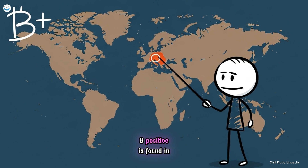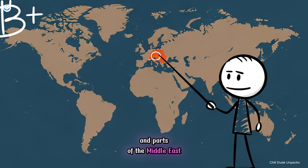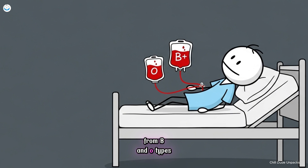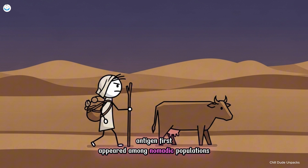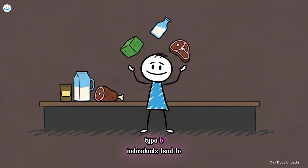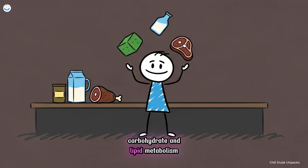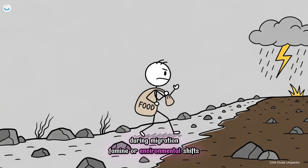Number three, B positive. B positive is found in about 10% of the population, with the highest frequency across Asia and parts of the Middle East. It can safely receive blood from B and O types, making it moderately compatible. Evolutionary studies suggest the B antigen first appeared among nomadic populations migrating through diverse climates — people who relied on both herding and trade rather than farming or hunting alone. The biological hallmark of B blood lies in its flexibility. Type B individuals tend to have efficient carbohydrate and lipid metabolism, helping them adapt to changing food sources, whether plant-based, dairy-heavy, or protein-rich. This metabolic versatility likely gave their ancestors an advantage during migration, famine, or environmental shifts.